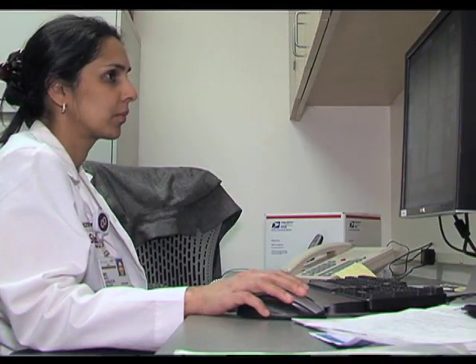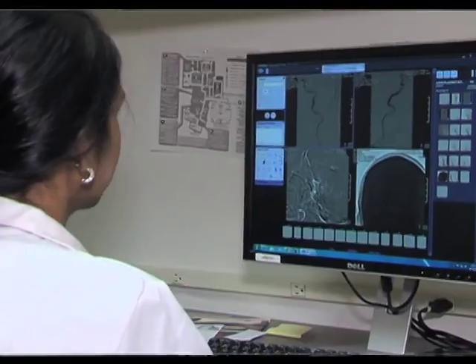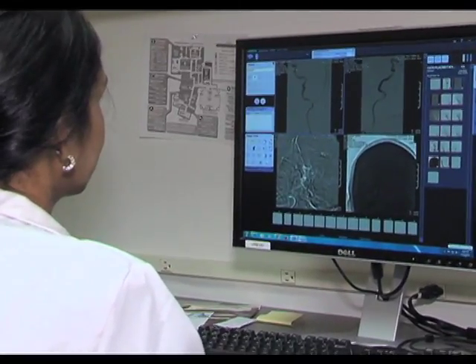Dr. Janjua recalls a pregnant woman who had a stroke. Because she was pregnant, she couldn't receive the tissue plasminogen activator clot-busting medicine. After the interventional procedure, while still on the procedure table, she began recovering movement on her left side — a rewarding outcome. The baby was fine as well.